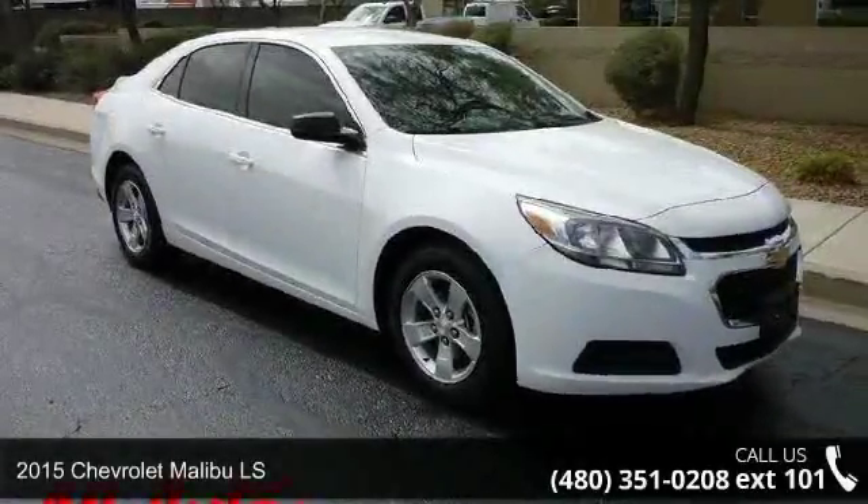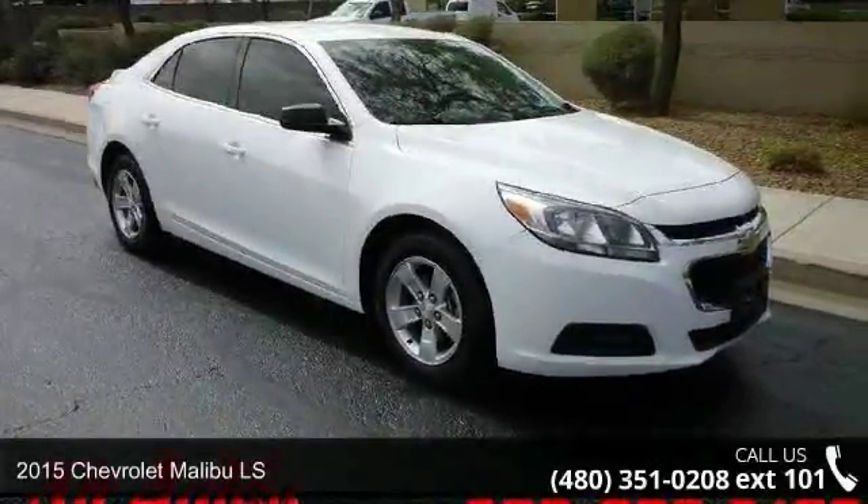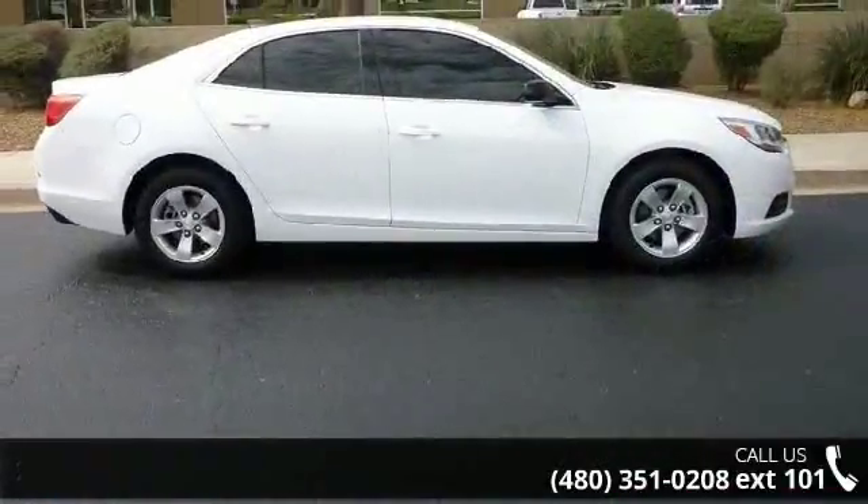Check out this 2015 Chevrolet Malibu LS. If you are looking for a first-rate auto, this one could be yours today.